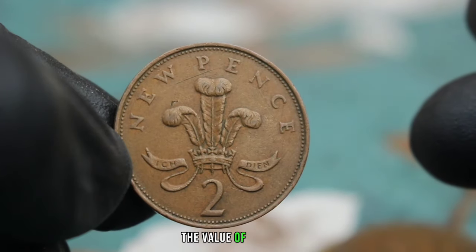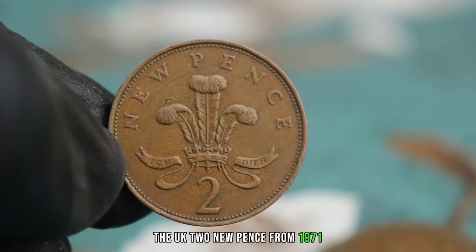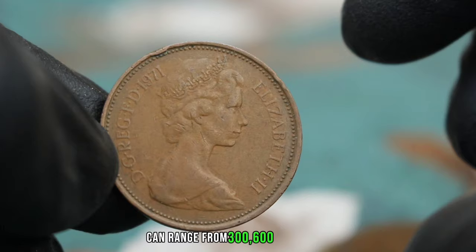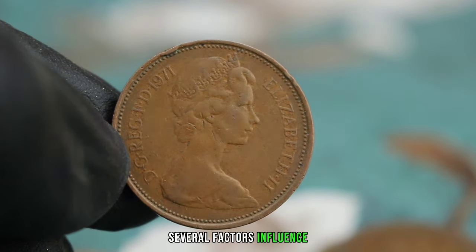The UK 2 New Pence from 1971 in very fine condition — its current market value can range from $300 to $600. Several factors influence the value of this coin.